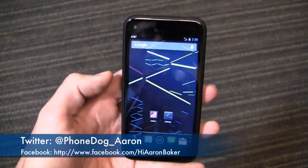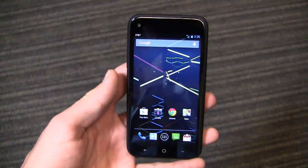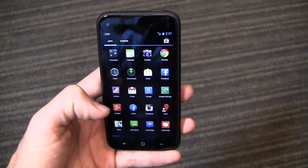I'm on Twitter at PhoneDog_Aaron, on Facebook at facebook.com/HiAaronBaker, and on Google Plus at gplus.to/PhoneDog. Thanks so much for watching and, as always, I'll see you next time.